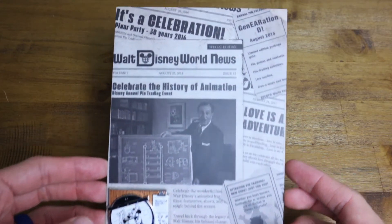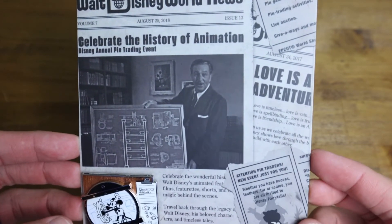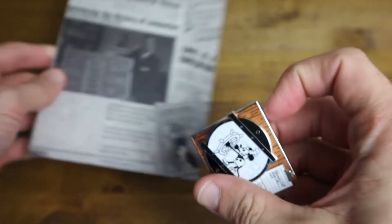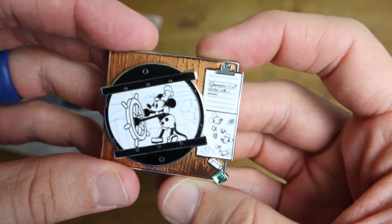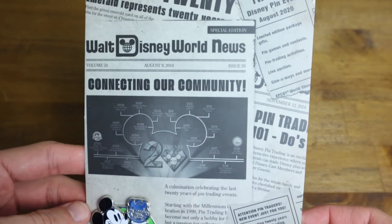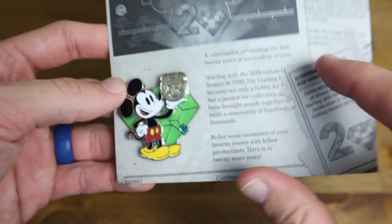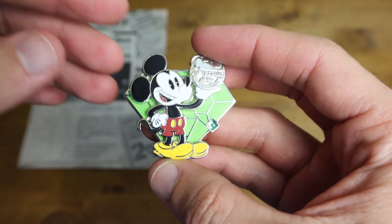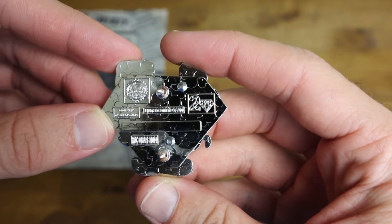The next two items are lithograph-style options from the print and pin collection. The first features the Animation Celebration theme — the event I attended in person two years ago — with a little Steamboat Willie on a sketch desk, very cool. The second is this year's version celebrating 20 years of pin trading, featuring the contemporary cartoon Mickey holding the pin trading logo with a green emerald behind him, since emeralds represent the 20th anniversary. A lot of the pins from this event actually have a tiny emerald worked in somewhere, which was a nice touch.